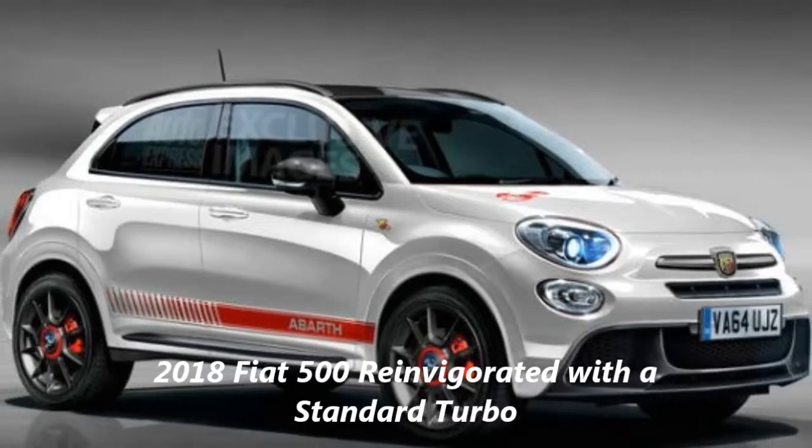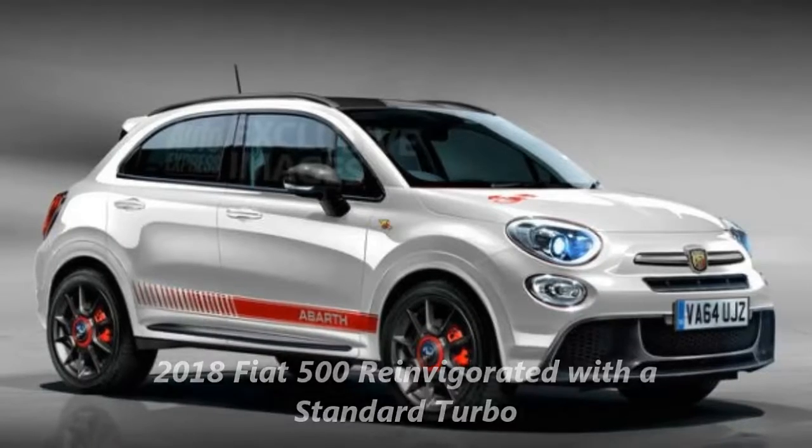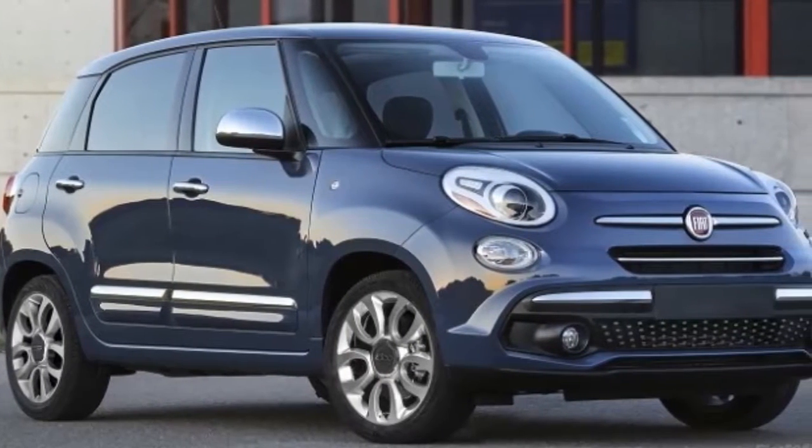2018 Fiat 500, reinvigorated with a standard turbo. Making it cheaper didn't goose sales, but maybe more power will do the trick.